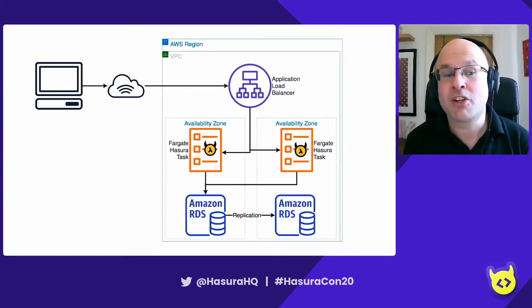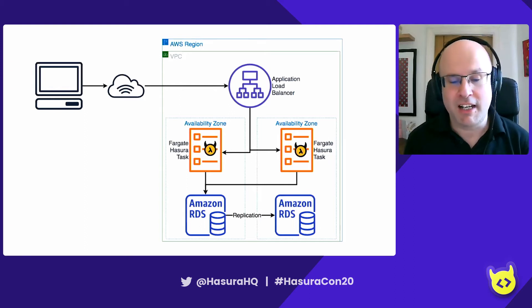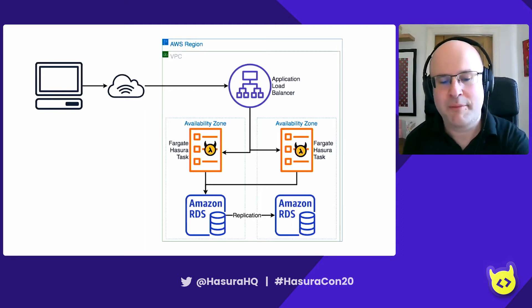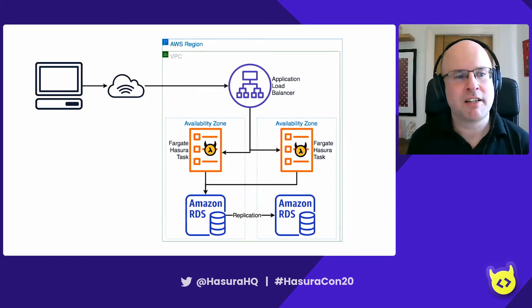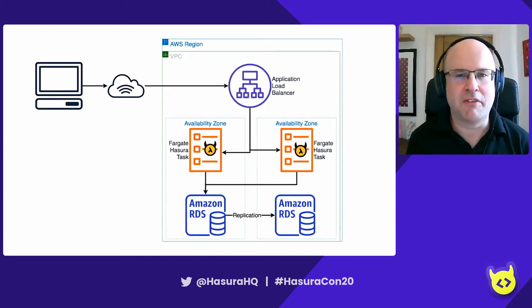Hasura is shipped as a Docker container. Amazon provide a few different ways for managing and deploying Docker containers. The simplest one is called Fargate — you just say what you want for your container and Amazon will make that happen for you. On the database layer, Hasura needs Postgres, and Amazon provide a managed Postgres service called Amazon RDS. It's super easy to use — Amazon will manage it, patch it, fail it over, all those kind of things for you.